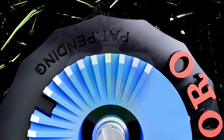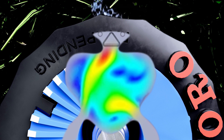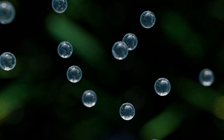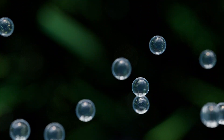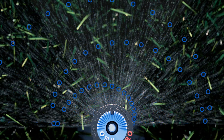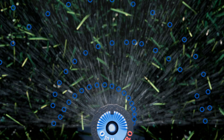Inside each nozzle are patented, specially designed chambers that create a rapidly oscillating stream of water. This produces large uniform droplets that better resist wind drift and evaporation for consistent coverage across targeted areas and less overspray onto sidewalks and hardscapes.